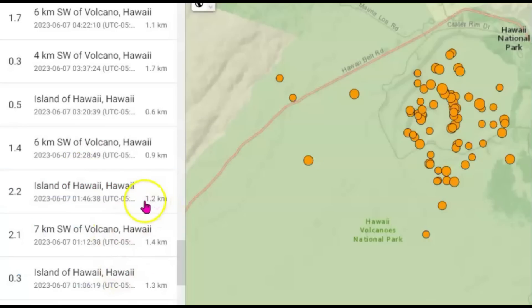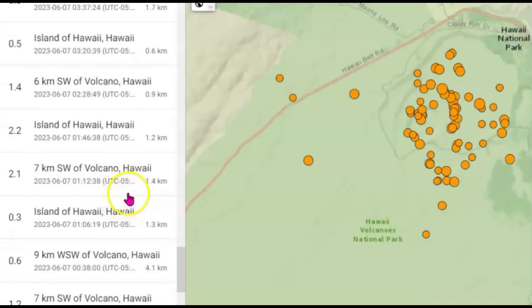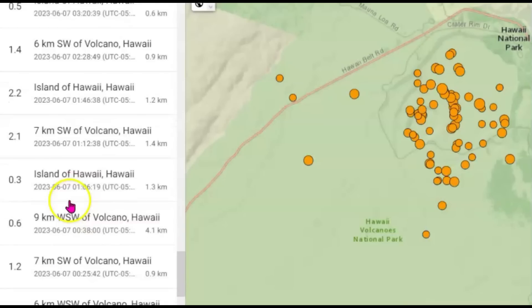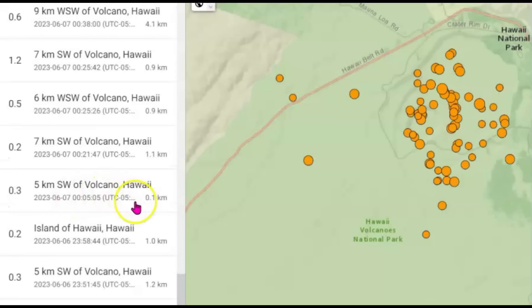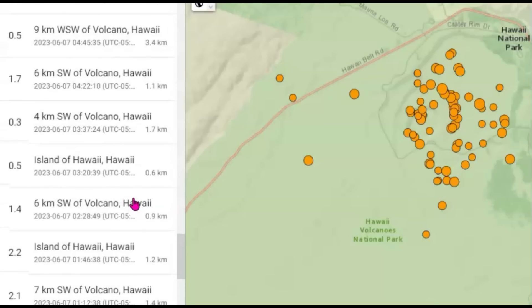If you look at the depth of these — we got 1.2 kilometers below sea level. All earthquakes are measured from sea level. We got a 2.1, which would have been about one hour before the eruption. We got a 0.3, a 0.6 — so you can see we don't have large earthquakes. This one is probably one of the shallowest at 0.1 kilometers. Like I said, you can have an eruption within 10 minutes. We had one at 4:22, only a 1.7, and then a 0.5 after the eruption.